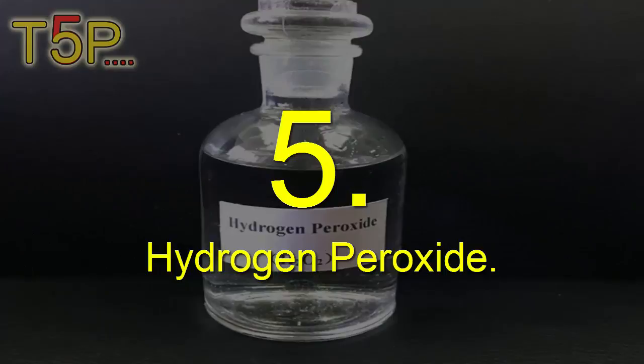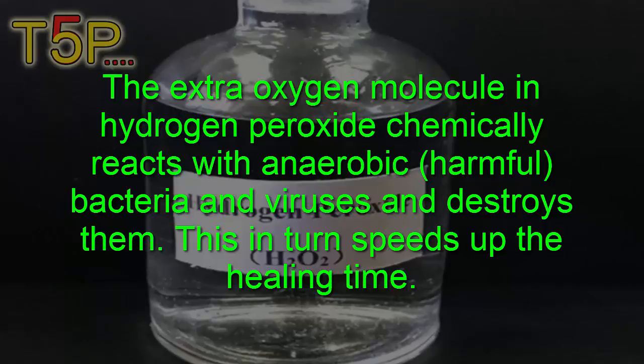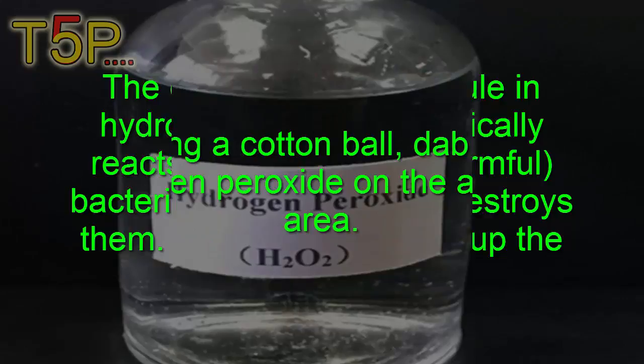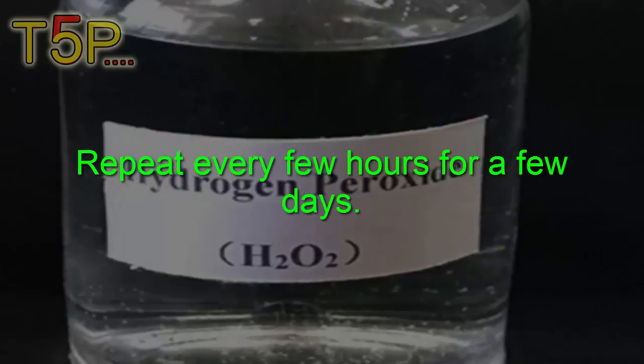Hydrogen peroxide: Hydrogen peroxide is another popular home remedy for genital herpes. The extra oxygen molecule in hydrogen peroxide chemically reacts with anaerobic bacteria and viruses and destroys them, which in turn speeds up healing time. Using a cotton ball, dab 3% hydrogen peroxide on the affected area, leave it on for a few minutes, then wash it off with lukewarm water. Repeat every few hours for a few days.